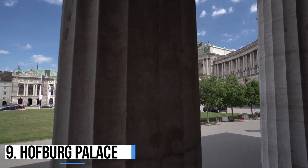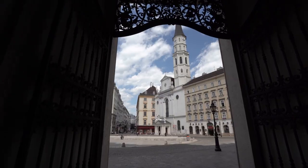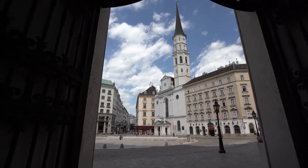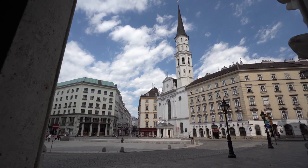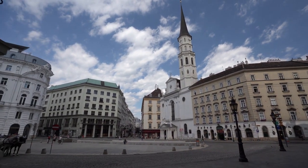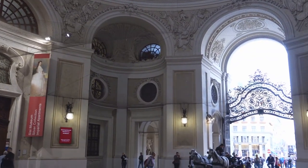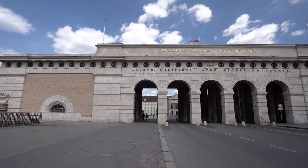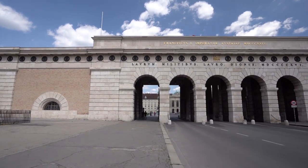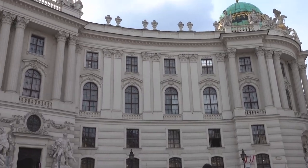9. Hofburg Palace. The Hofburg Palace is another huge palatial complex that pays tribute to the power and influence of the Habsburg dynasty, and served as the main winter palace for the rulers of the Austro-Hungarian Empire for hundreds of years. Today, the complex is home to offices of the President of Austria and serves as a presidential base. The buildings have undergone many additions since their creation in the 13th century, the most impressive of which is the fabulous semi-circular Neue Burg.